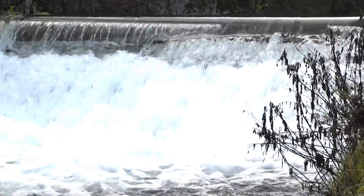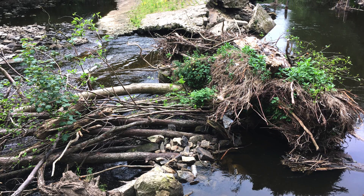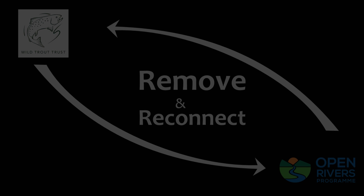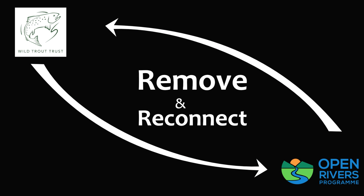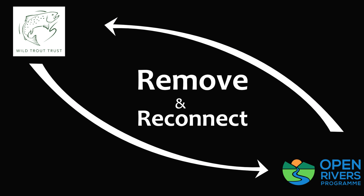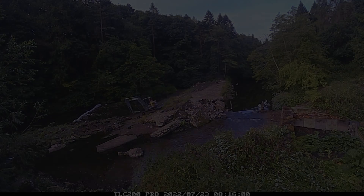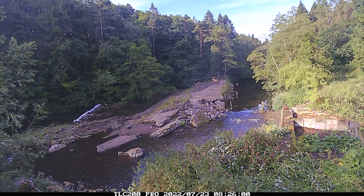In 2018 the weir was damaged, but the breach point frequently blocks. Ultimately the Wildtrap Trust's Professor John Gray won funding from the Open Rivers Programme and convinced stakeholders to restore flow.